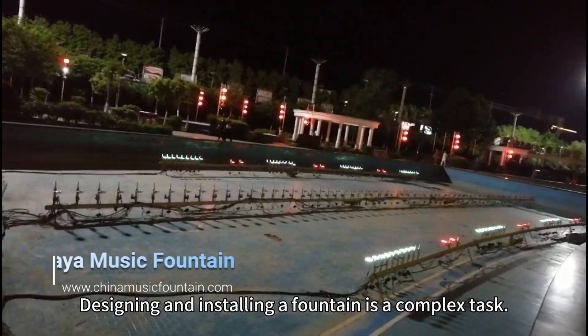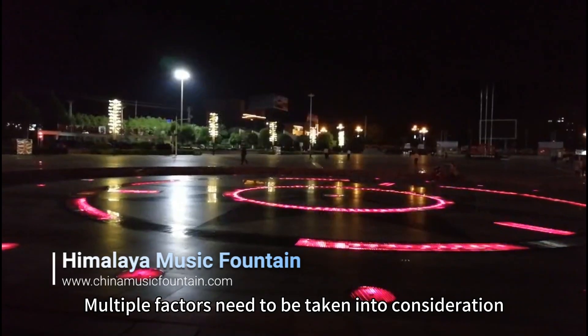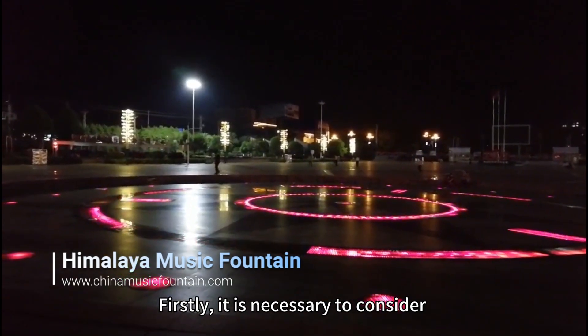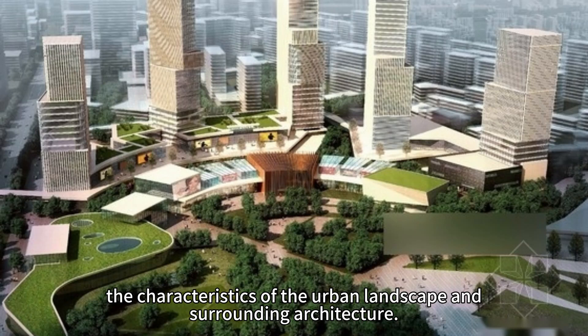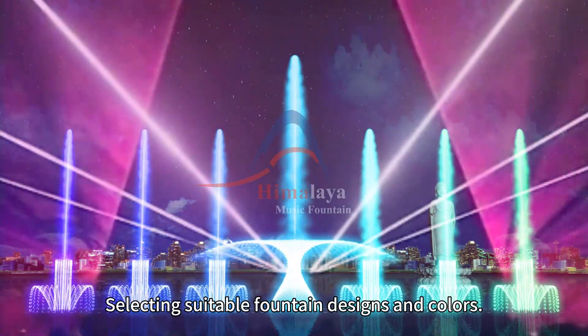Designing and installing a fountain is a complex task. Multiple factors need to be taken into consideration. Firstly, it is necessary to consider the characteristics of the urban landscape and surrounding architecture, selecting suitable fountain designs and colors.